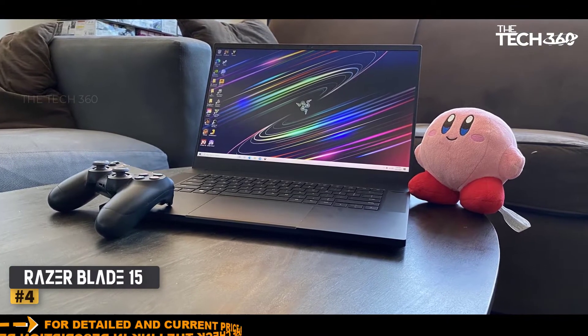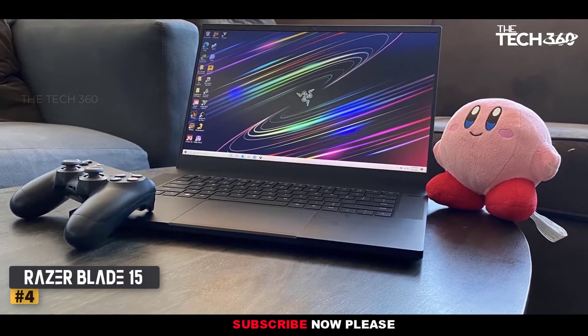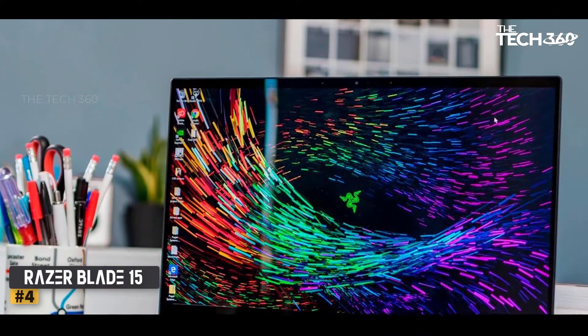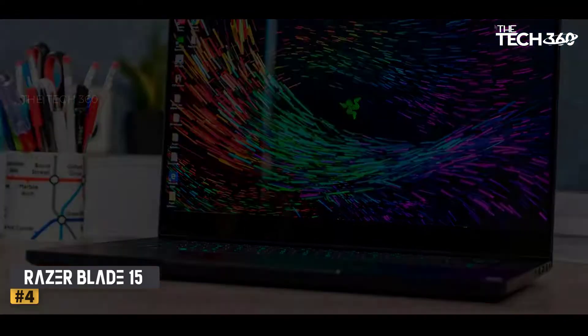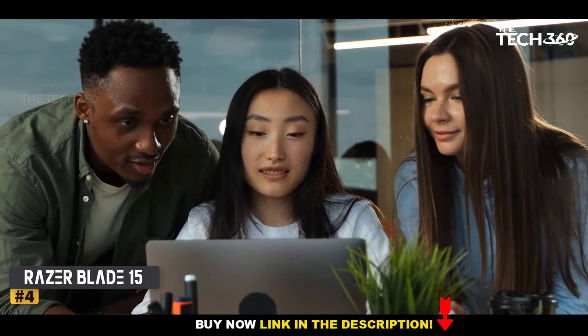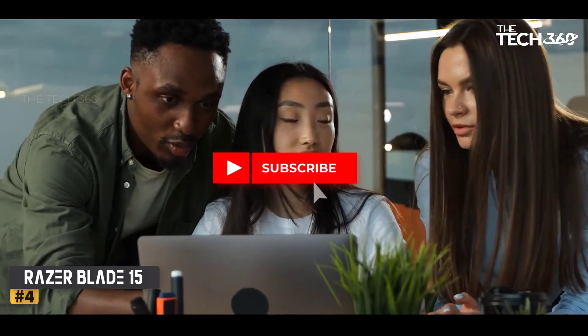Number 4: Razer Blade 15. Supporting an awesome processor and a slim and compact design, the Razer Blade 15 has revolutionized how civil engineers use laptops. The processor is the prime reason this device qualifies as an engineering student laptop — the 10th gen Intel Core i7 coupled with 16GB RAM gives smooth and lag-free operations to ensure your work stays accurate.